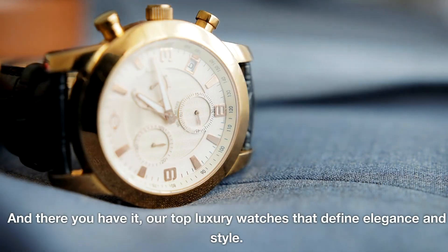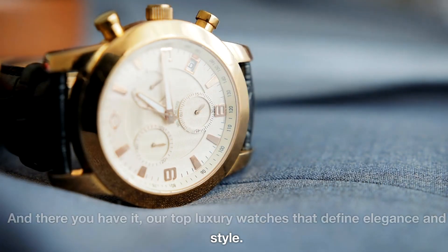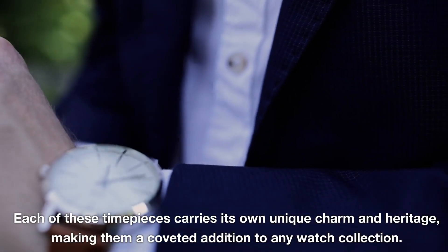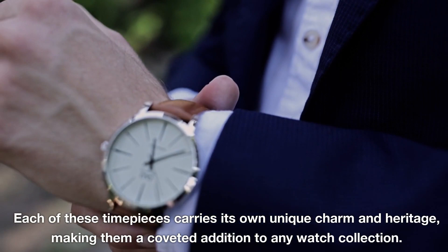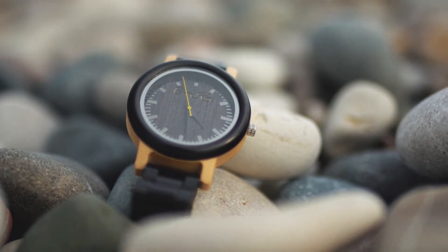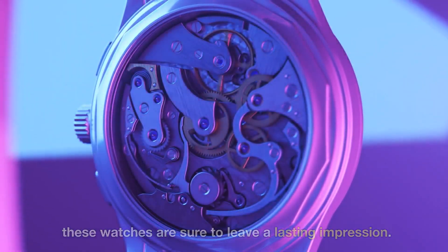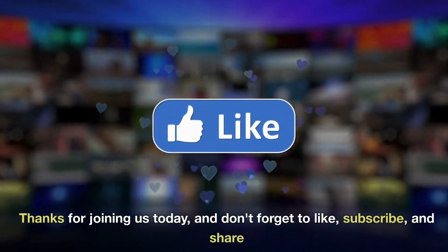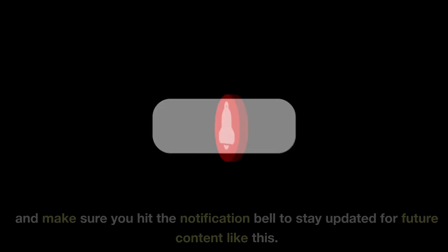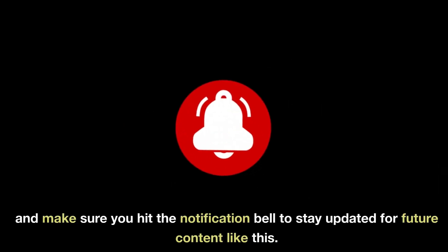And there you have it, our top luxury watches that define elegance and style. Each of these timepieces carries its own unique charm and heritage, making them a coveted addition to any watch collection. Whether you're drawn to the classic appeal of a Rolex Submariner or the bold statement of a Hublot Big Bang, these watches are sure to leave a lasting impression. Thanks for joining us today. Don't forget to like, subscribe, and share, and make sure you hit the notification bell to stay updated for future content like this.